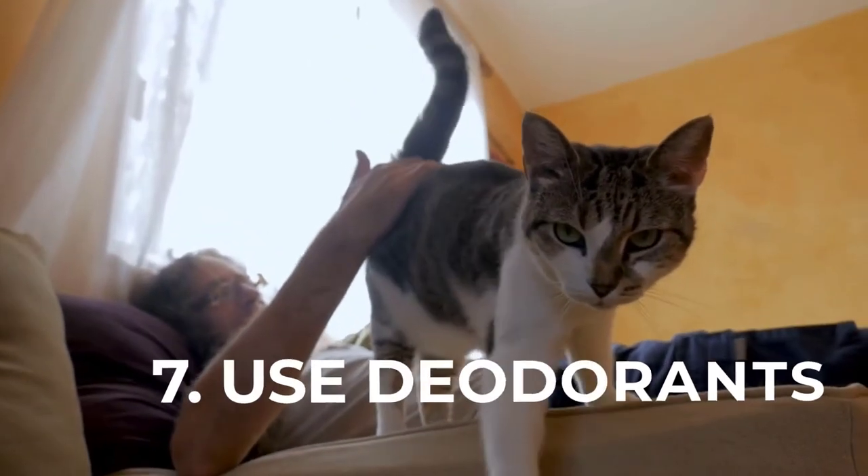Number 7: Use deodorants. To have a home that smells clean and fresh, consider using air fresheners. There are organic deodorants out there, but you can also make one yourself or invest in an essential oil diffuser.